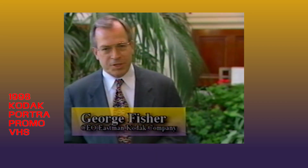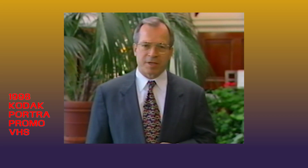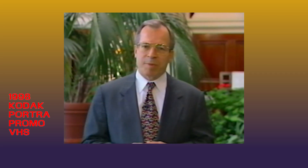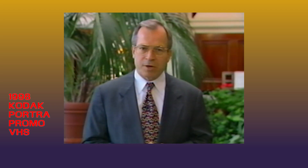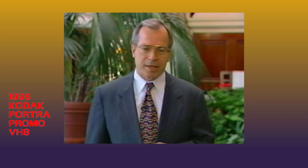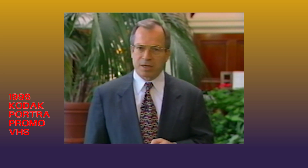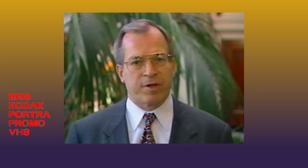Hello, I'm George Fisher. On September 15th, Eastman Kodak Company introduced a remarkable new family of professional color negative films at Photokina 1998. I'm speaking to you from George Eastman House in Rochester. As we approach the new millennium, it's a fitting place to celebrate our shared history and look ahead to our shared future — Kodak and you have been partners in developing the art and craft of people pictures since early in this century.